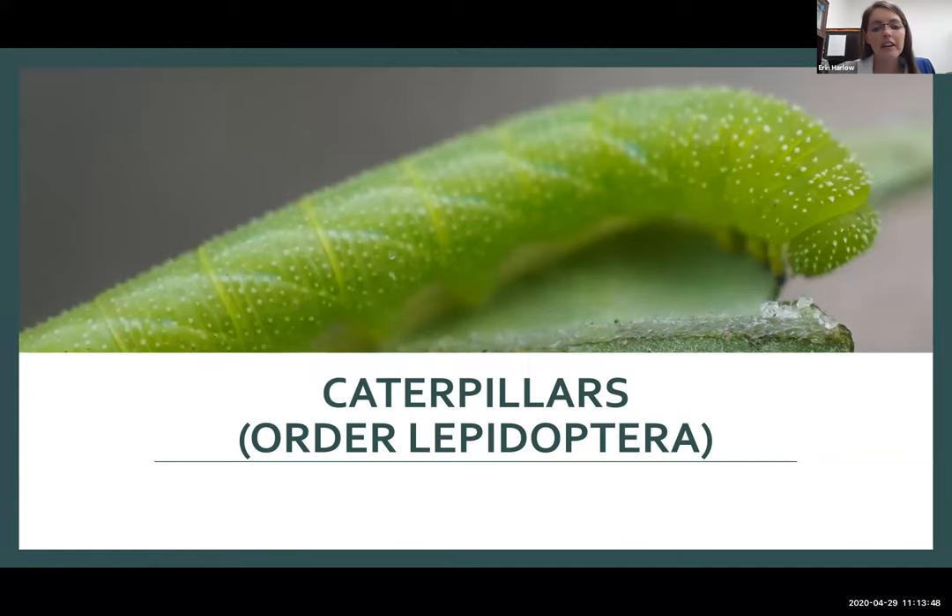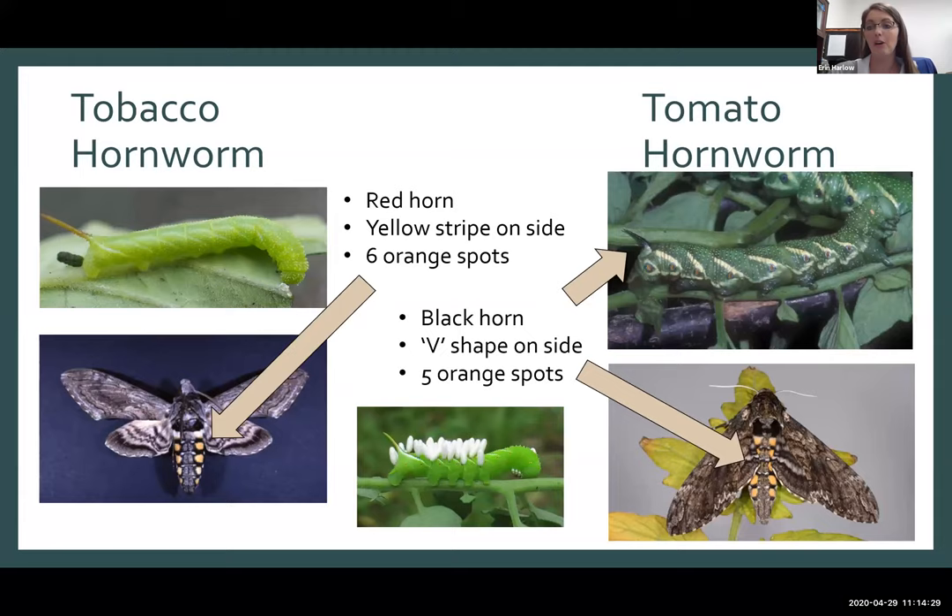For caterpillars — order Lepidoptera — keep in mind our caterpillars are our immature butterflies and moths. While they are damaging in the larval stage, we typically like them in the adult stage, which is the butterfly and moth stage, particularly if it's something that is a pollinator. Some of our moths and of course butterflies do help pollinate plants, so keep that in mind when balancing pest management decisions.